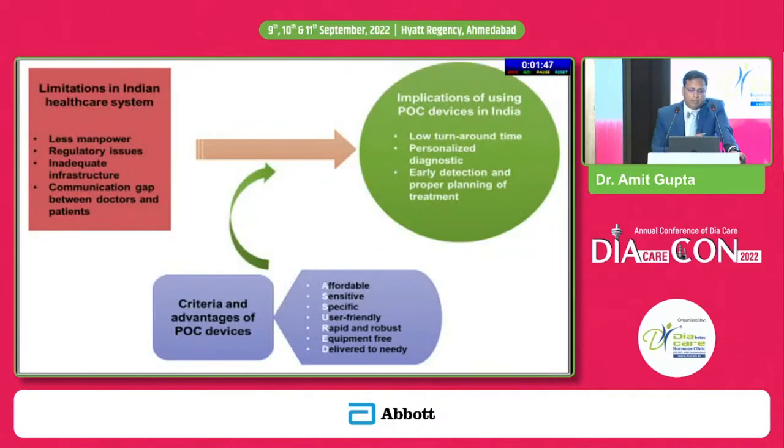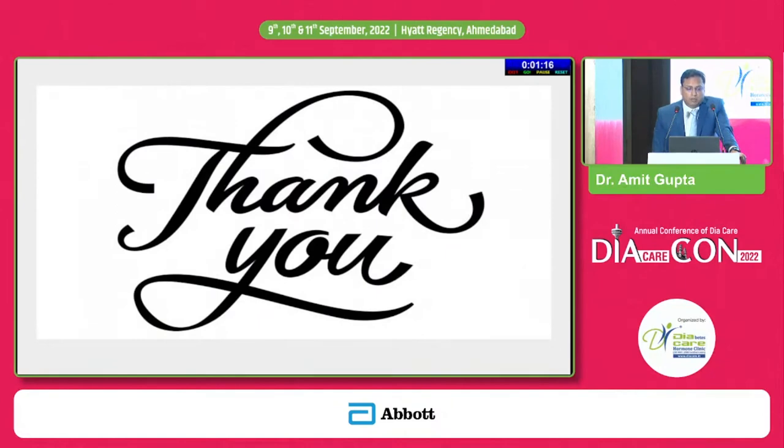The limitations in the Indian healthcare system include less manpower, regulatory issues, inadequate infrastructure, and communication gaps between doctors and patients. The implications of using POCT devices in India include low turnaround time, personalized diagnostics, early detection, and proper planning of treatment. When using a POCT device in clinical practice, it should be affordable, sensitive, specific, user friendly, rapid, and robust — equipment free and delivered to the needy. Thank you.